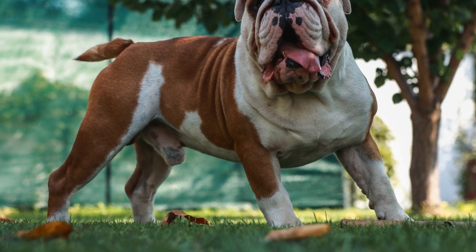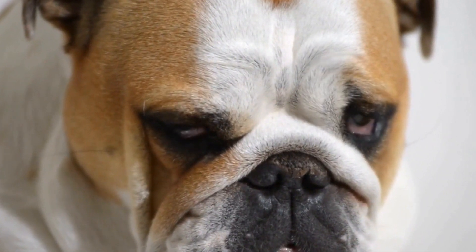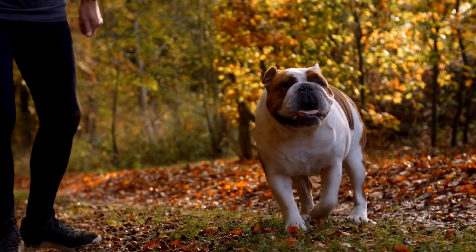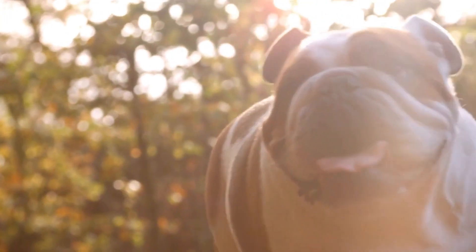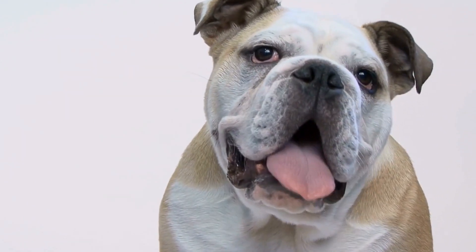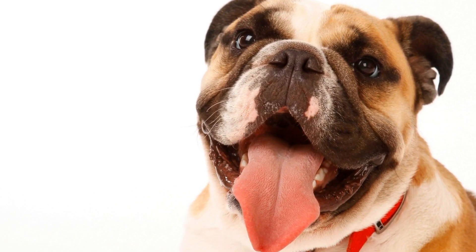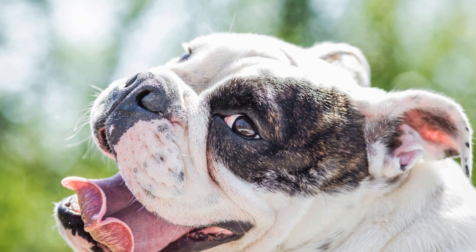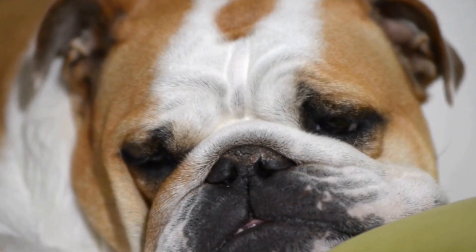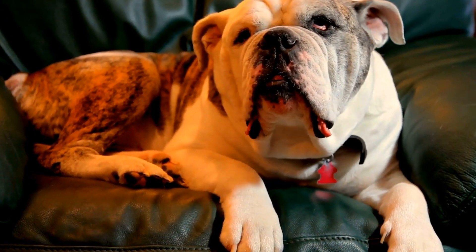One of the most distinctive features of the Bulldog is their wrinkled skin. These wrinkles serve a purpose beyond adding to their adorable appearance. The loose skin and folds on a Bulldog's face and body helped protect them during their bull baiting days, as it made it harder for the bull's horns to grip onto them. Today, these wrinkles are a beloved characteristic. Bulldogs also have a stocky build, a pushed-in nose known as a smushed or flat face, and typically an underbite where their lower jaw extends slightly beyond their upper jaw.